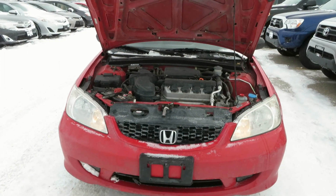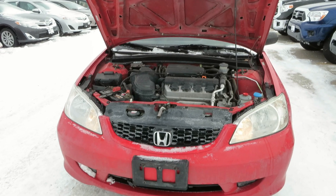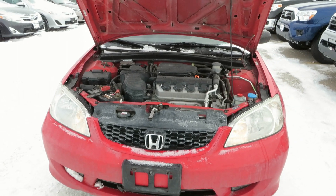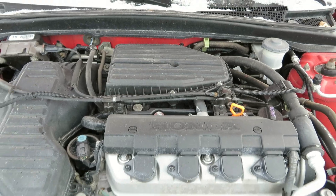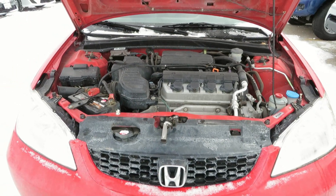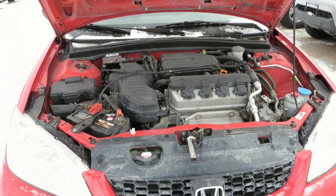The Honda Civic has a 1.7-liter 4-cylinder engine which produces 115 horsepower and 110 foot-pounds of torque. With the automatic transmission, which my example here today is equipped with, your MPG ratings are at 29 city and 38 highway.